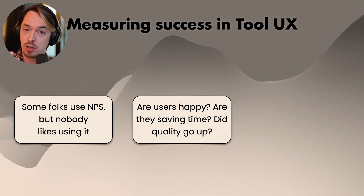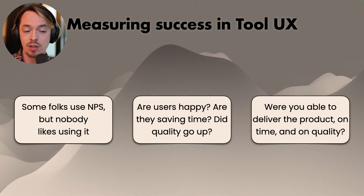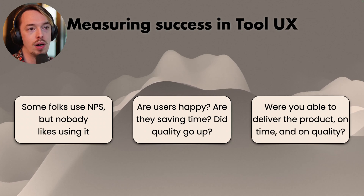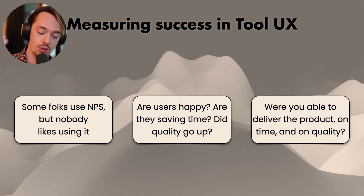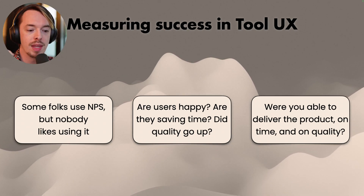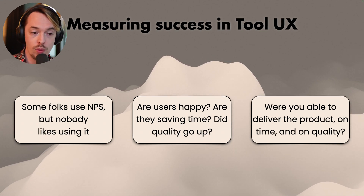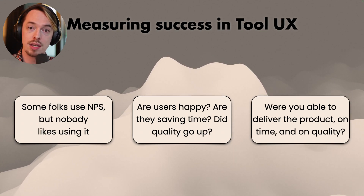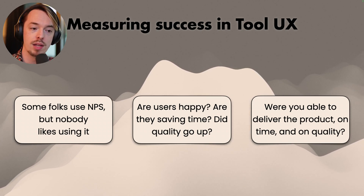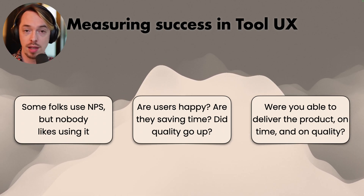Really digging into that was found by the group as a very important thing. But also: were you able to deliver the product on time and on quality? Because especially if you are an in-house studio making tools that are releasing a game, and you're not releasing the tools themselves, the one thing that matters is the quality of the end product. The tool UX success measure is: is the project getting done on time and at the quality we need?